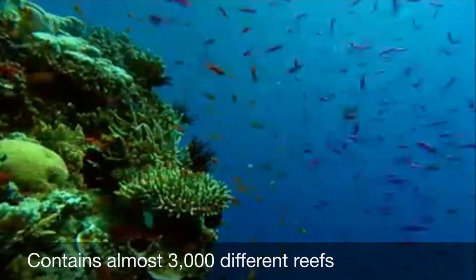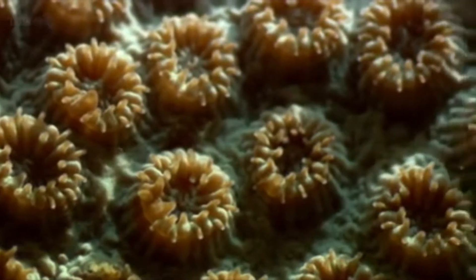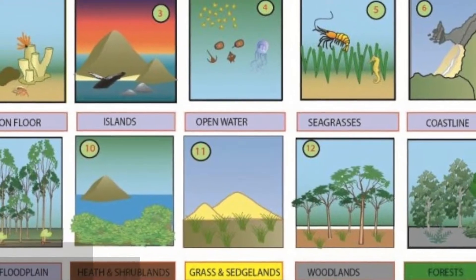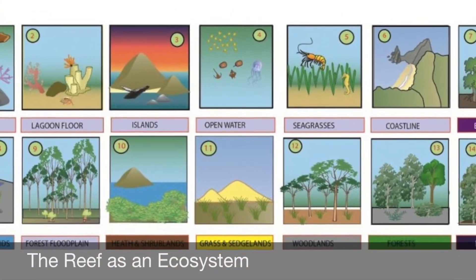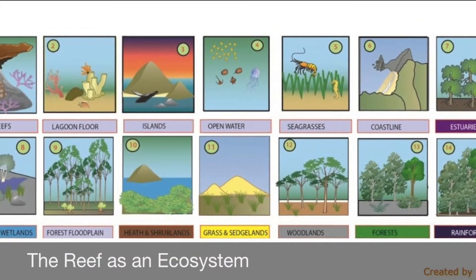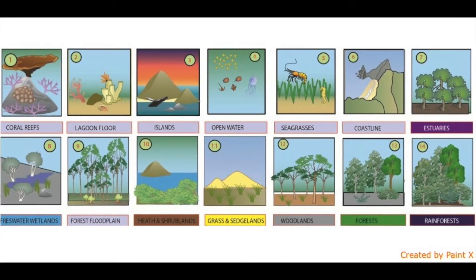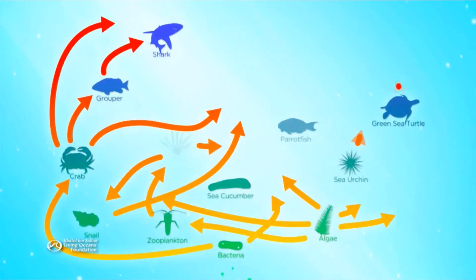It is also home to many animal and plant species, and together they create ecosystems. An ecosystem is similar to a community and consists of both living organisms and their habitats. When regular patterns are disrupted, the ecosystem can begin to collapse, affecting all living life within that ecosystem.